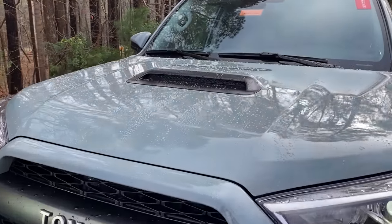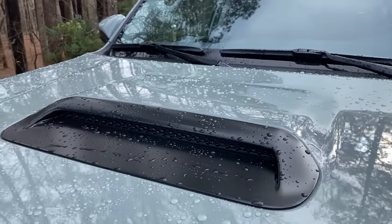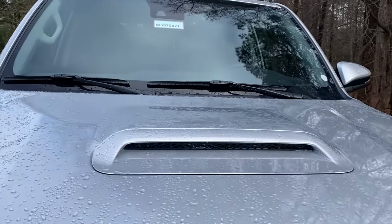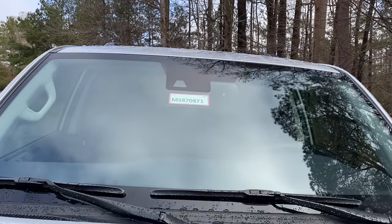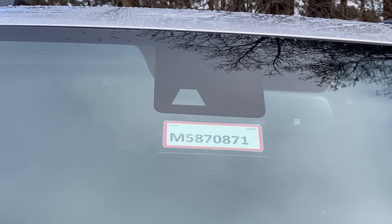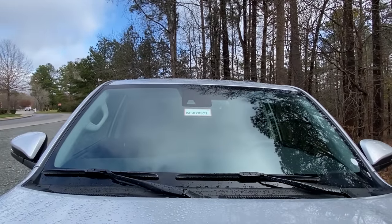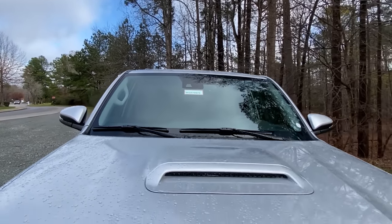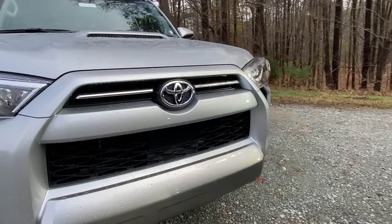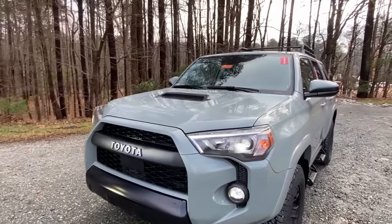Here's the grill on the Off-Road Premium versus the Toyota grill on the TRD Pro — does that make a difference to you? The TRD Pro has a black-accented hood scoop, which is one way you know you're looking at a TRD Pro. Up here you can see the camera for Toyota Safety Sense, and below that is the radar technology for Toyota Safety Sense.